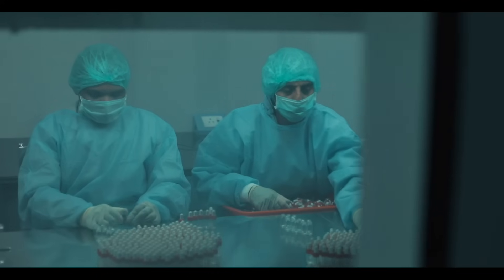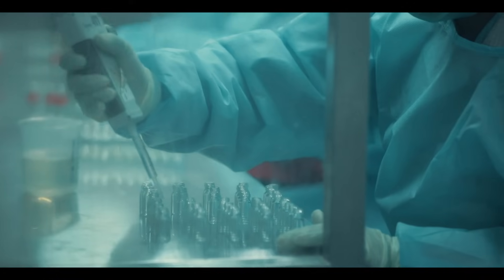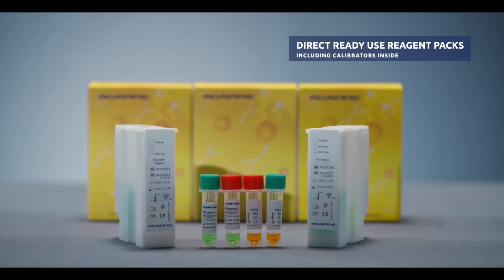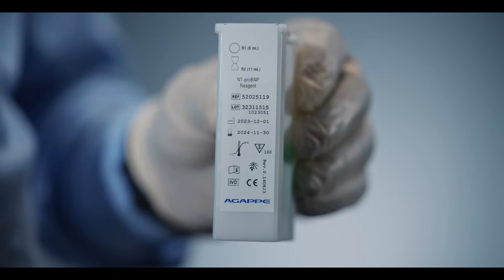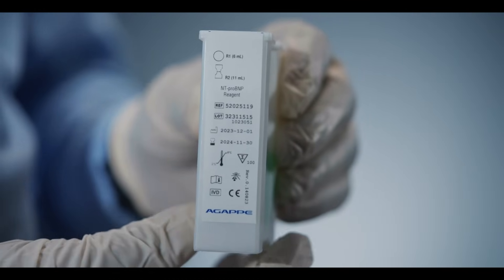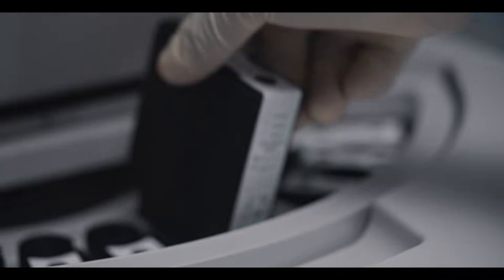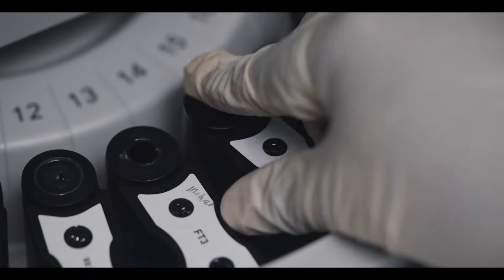Committed to providing customer-centric solutions, we offer the first in-house CLIA reagents production line from an Indian IVD manufacturer. The MISPA I-180 features direct ready-to-use liquid single-pack reagents, which can be directly placed inside the analyzer with no prior preparation.